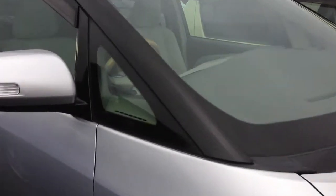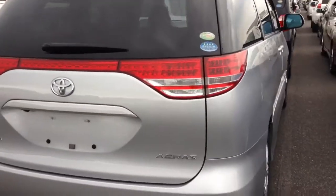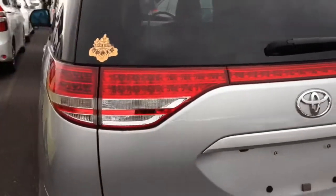Hi guys, Luke here again from Mick Lay Motors. Just looking at the difference between a 2006 Toyota Estima 7 seater and a 2006 Toyota Estima 8 seater.